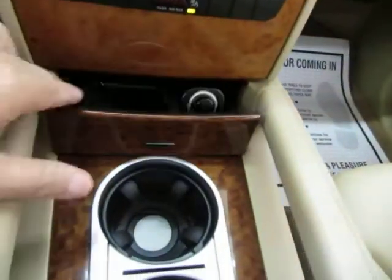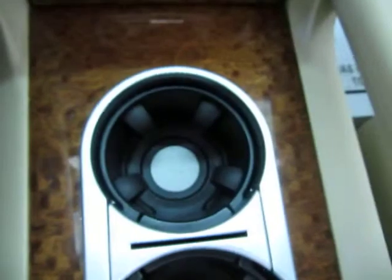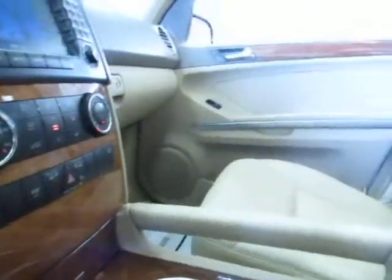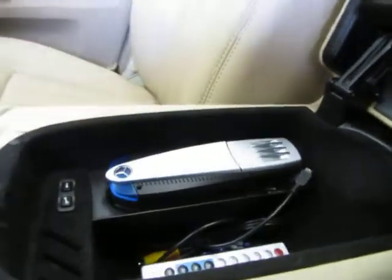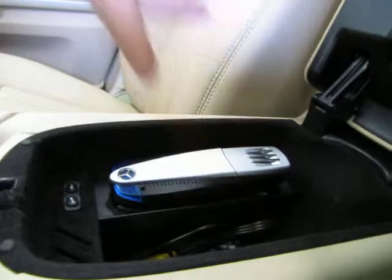Down here you push this in and it accesses your ashtray, which doesn't even look like it's been used — again, there's no odor of smoke whatsoever. Cup holders in the center with wood trimming all around. You have storage here, and here is your remote control for the DVDs, your Bluetooth attachment, a video input, and what looks like a little charger.